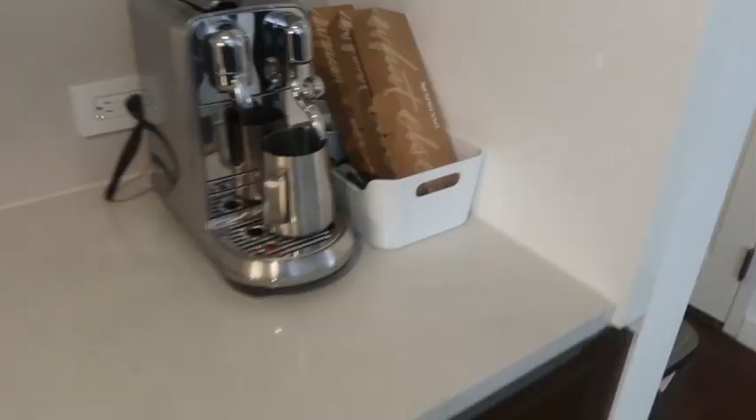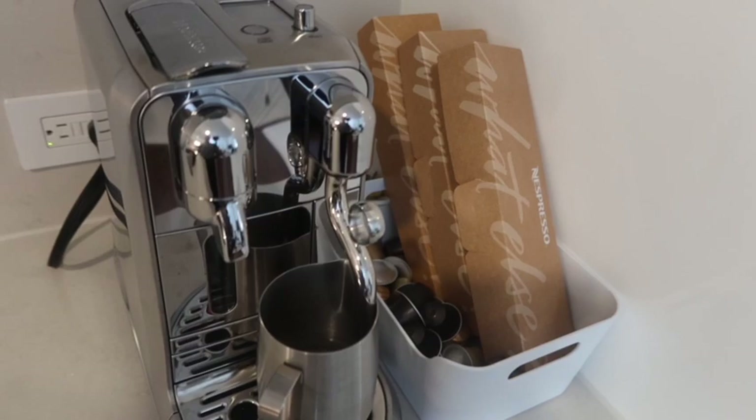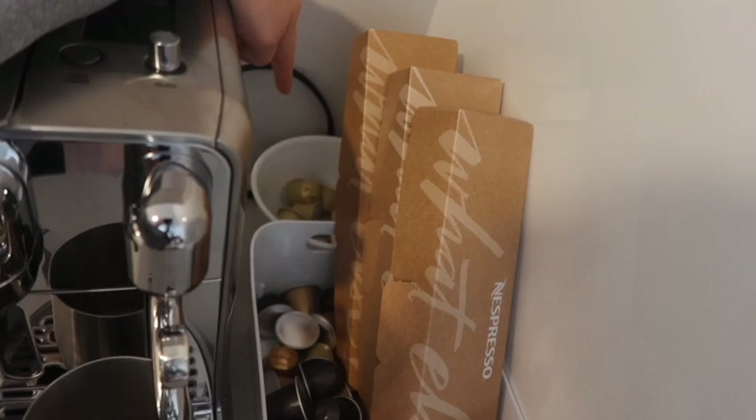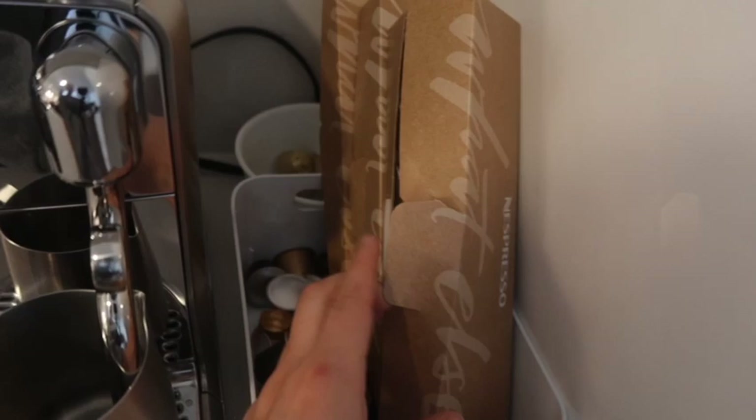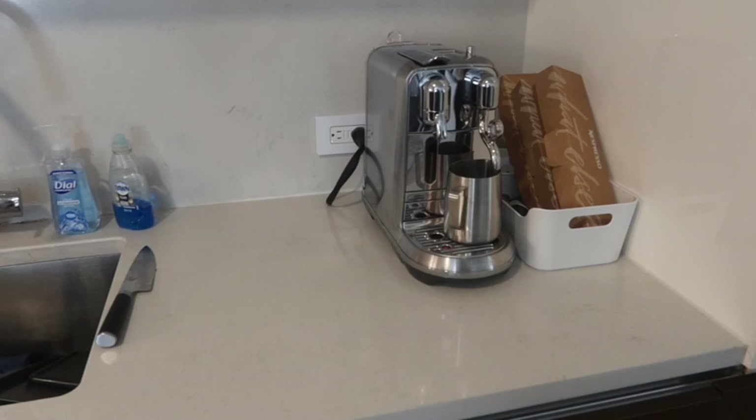This is our current Nespresso pod situation. We have the organizer coming in but it's going to be a couple of days. The back container is where the discarded ones are, and then all our other pods are here. I kept the starter kit case because it tells you all the flavors — I just want to keep those. I put the kettle away because this is my life now. Kitchen is pretty much done, the dishwasher is going, and then those remaining dishes will go in there.